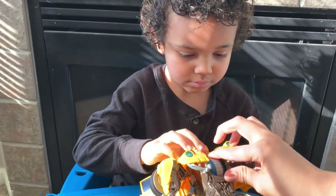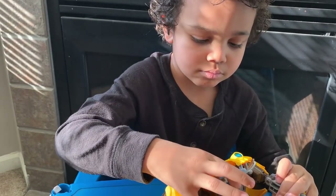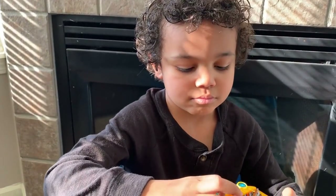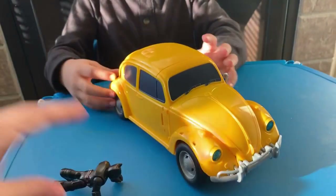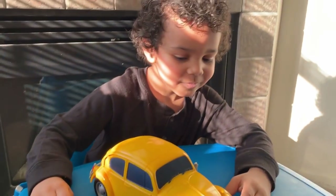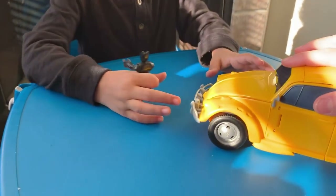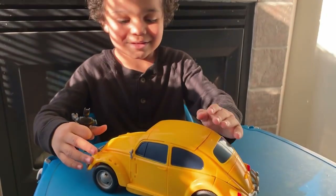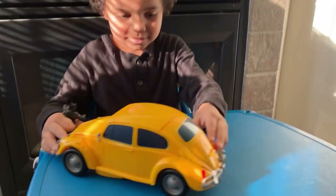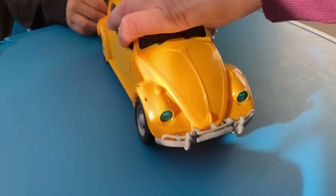We put him together. What do you think? We put them together — is he cool or what? Oh look, you can hear his noises. So what do you think? Do you like him? Do you like how Bumblebee turned into a Volkswagen?